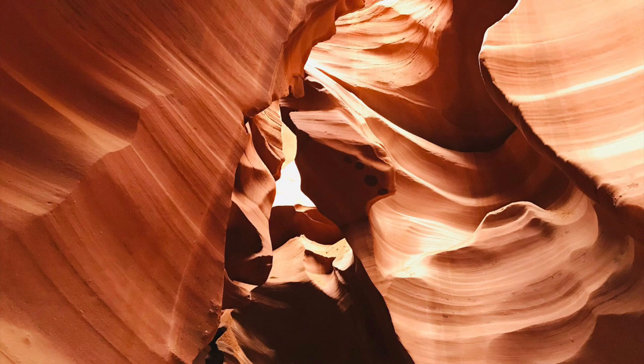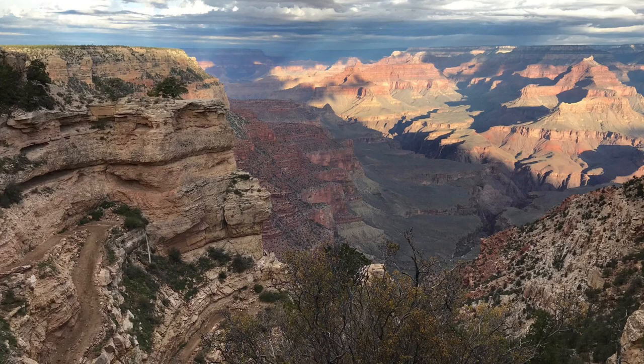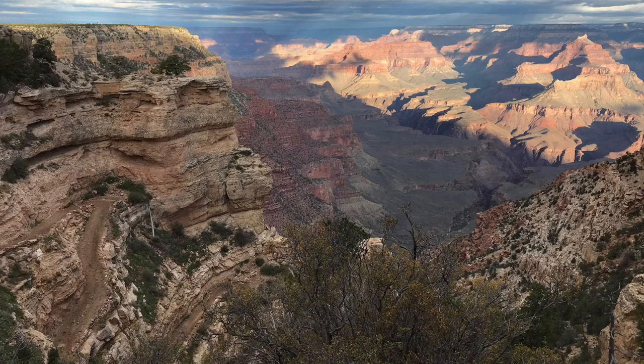Day one is transit day. I'm from New York and the flight from New York to Las Vegas is just shy of six hours. We rented a car for the duration of our trip and stayed the first night near the airport.